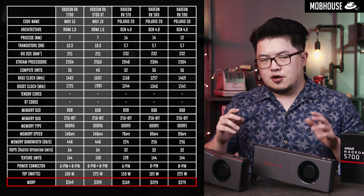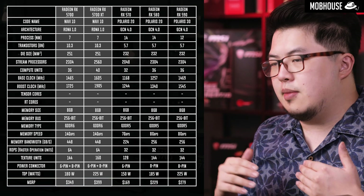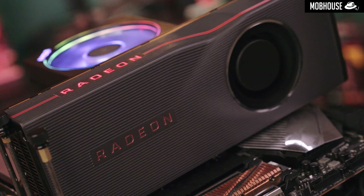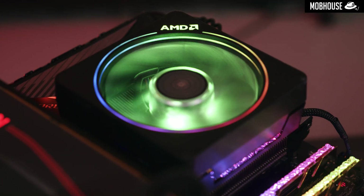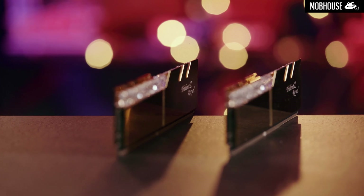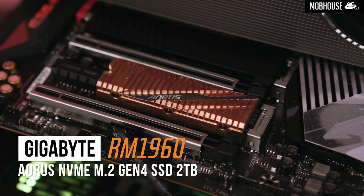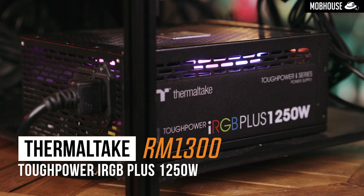The MSRP for these cards at launch, even after the price cut, is quite a bit more than the Polaris cards. However, AMD is now aiming for a higher benchmark with their GPUs, so the numbers will speak for themselves. For our test bench, we're using the AMD Ryzen 7 3700X with its stock cooler, the X570 Aorus Master motherboard, G.Skill Trident Z Royal 2x8GB DDR4 at 3600MHz, the 2TB Aorus NVMe M.2 Gen 4 SSD, and a Thermaltake Tough Power iRGB Plus 1250W 80 Plus Titanium PSU.